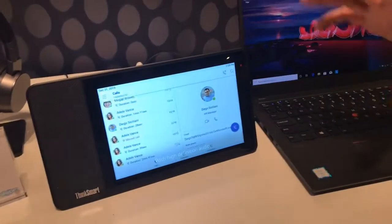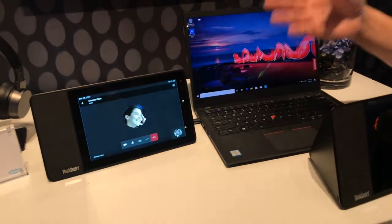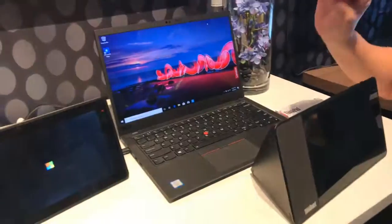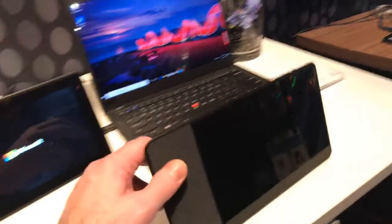This can be your entire Teams experience. Your meetings will show up on the screen, and you can do one touch to join all of your meetings, view your content on here, or view the video participants in the meeting.